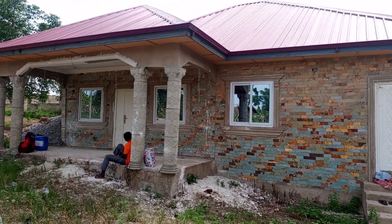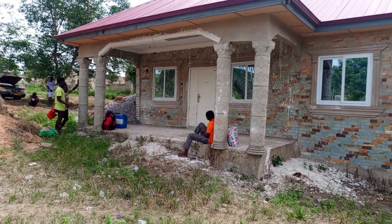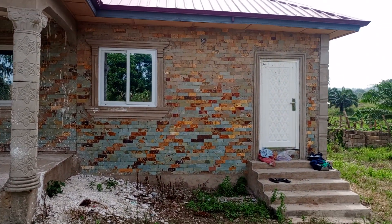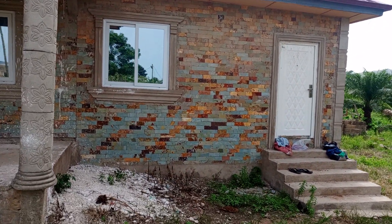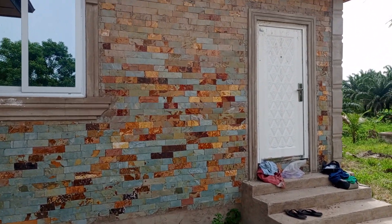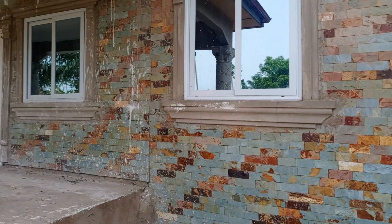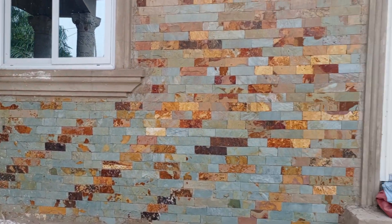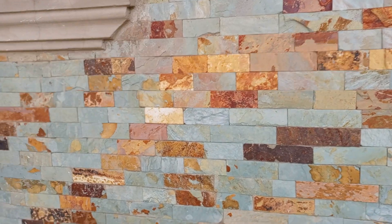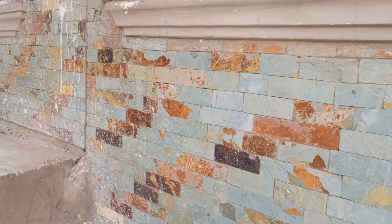Welcome once again to Best Ever Stone Design. We are in the eastern region of Ghana. We've already installed the stone — this is the cutting stones, 30 inches by no length. We are coming to do the washing, and after the washing we'll be doing the polishing as well. You can see we blend the colors very nicely.